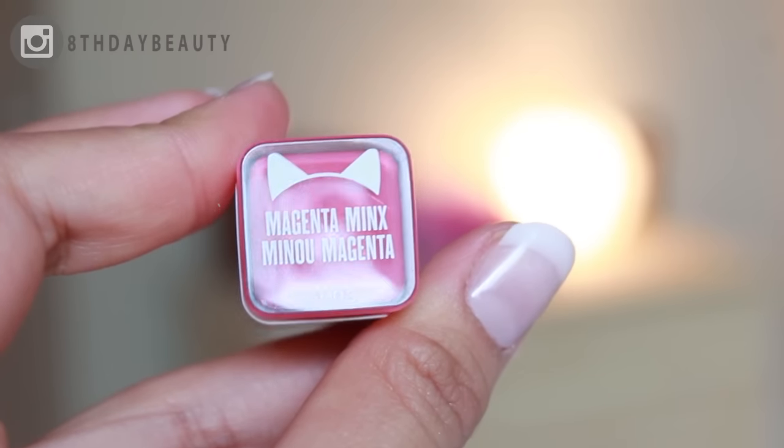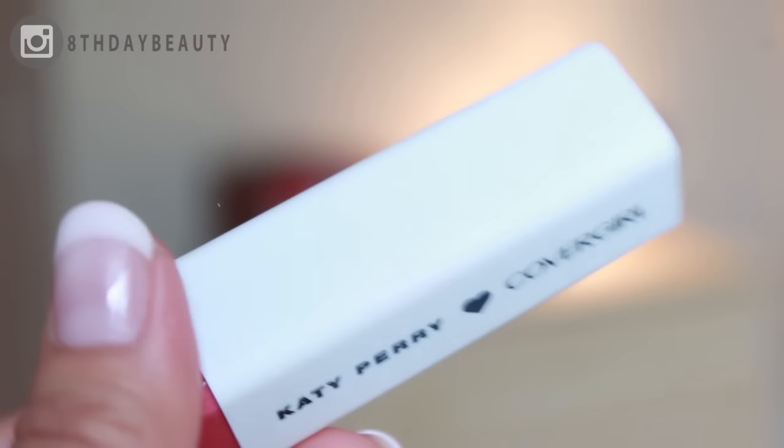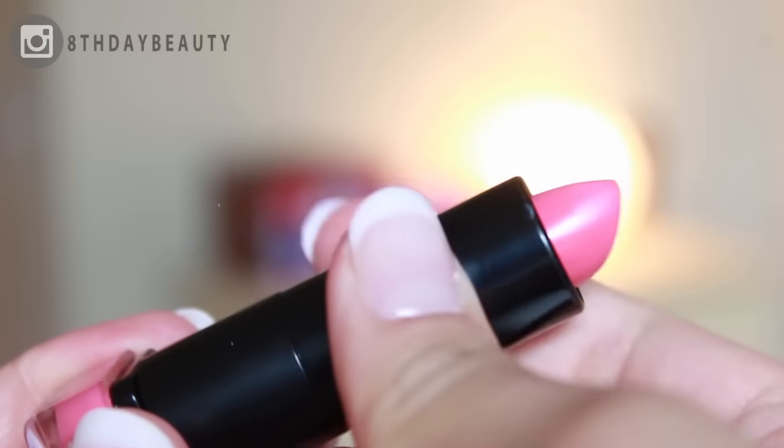It's a very fun and attention-grabbing shade and I cannot wait to use it in my future videos. Magenta Minx is a beautiful flower petal pink that leans a bit more towards the blue side.